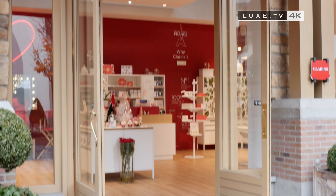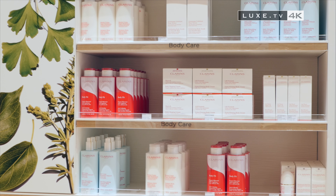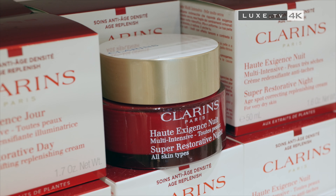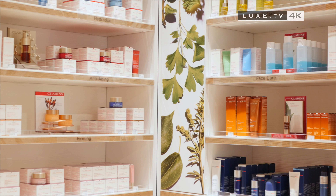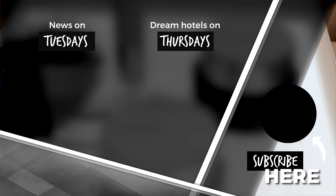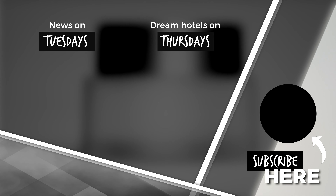With boutiques in Paris and Brussels, it is one of the few addresses entirely dedicated to the beauty expertise of Clarins. A small bonus of this 100% Clarins shop is that it allows you to benefit from discounts specific to the philosophy of Maasmechelen Village — luxury at a reduced price for so many prestigious brands.